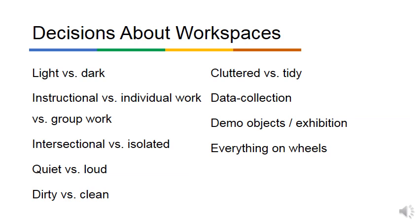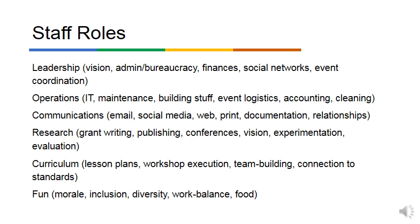Everything should be on wheels — have your whole space flexible because you're going to change it. Your needs will change, you'll get different tools, have different events and different audiences. It needs to work on the fly a lot of the time. Making all-in-one computers and wheelie tables has been a really helpful way to make our space fit all the different things we need to do.